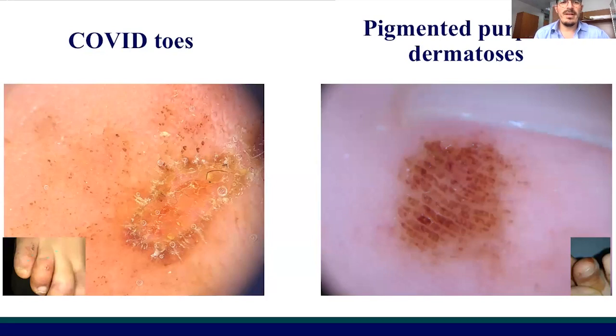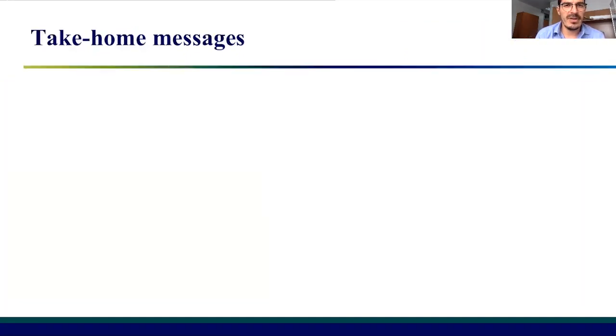This is a comparison between dermoscopic findings in COVID toes and in pigmented purpuric dermatosis, which can be very hard to distinguish from COVID toes, but it is a different disease often appearing in children with more extensive lesions, not just affecting the feet.